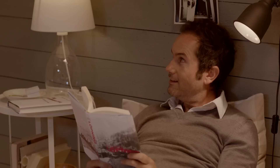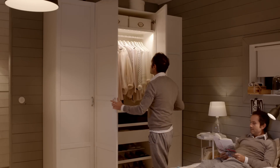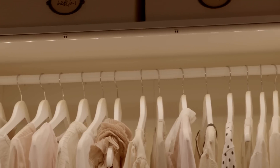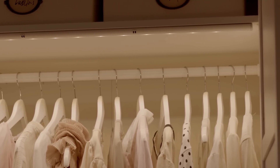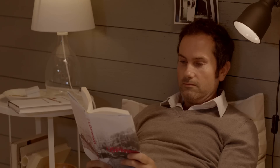Another activity we do in the bedroom is getting dressed. In this wardrobe, we've used integrated task lighting with LED lighting so we can see our clothes, get dressed, and not disturb other people in the room.